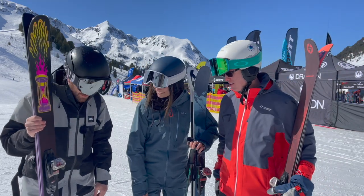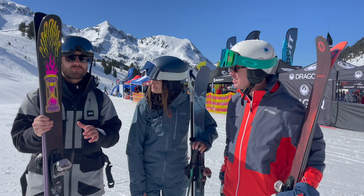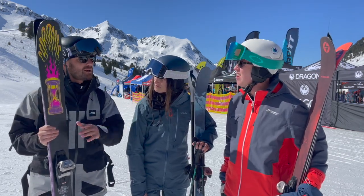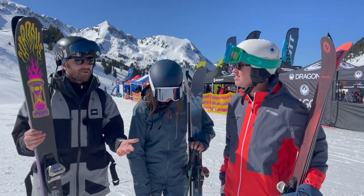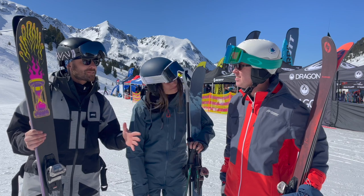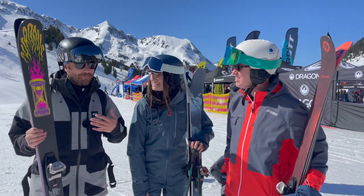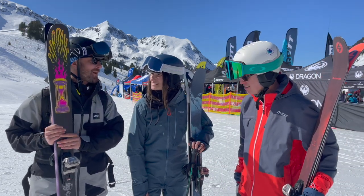Thanks Rob. For me I want something which is quite versatile and I'm able to enjoy the entire mountain. So I've gone for the Line Chronic 95 — 95 underfoot, which will be great in the powder but also a really good performer on piste. I love just jibbing around, popping off the sides. I want something quite lively, fun and playful, easy to maneuver — and yeah, I think I found it in the Line.